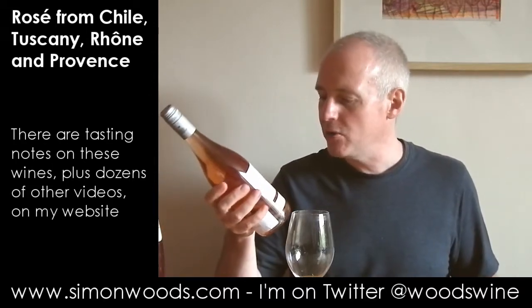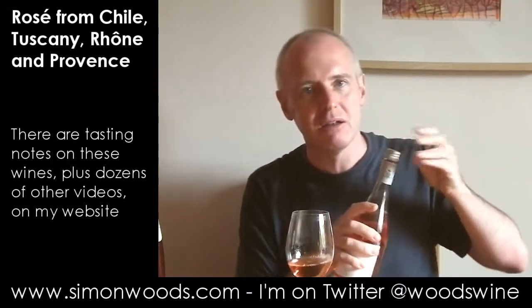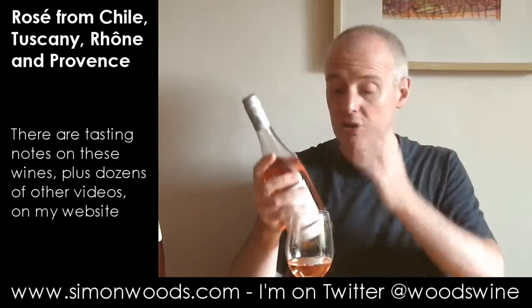Wine number two, Barone Ricasoli, and this is their Albia 2011 Toscana Rosé. Can't remember what's in here - I imagine there's quite a bit of Sangiovese, but I wouldn't be surprised knowing these guys whether there's something like Merlot and Cabernet Sauvignon in there too.